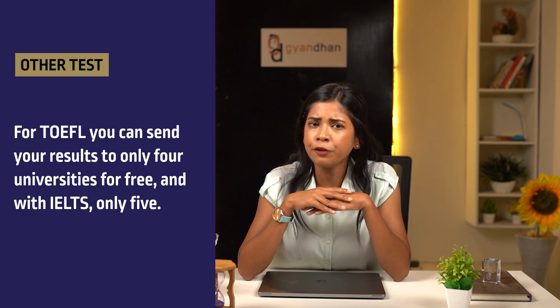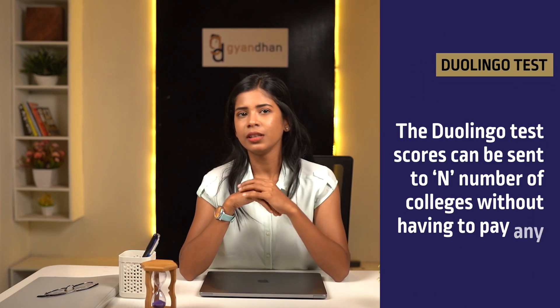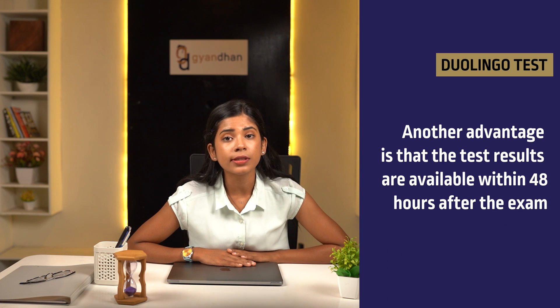Along with such a reasonable rate, you'll also be saving the travel cost and stress of commuting to the exam center right on time. For TOEFL, you can send your results to only four universities for free, and with IELTS only five. After that there's a fee of around $20 for each subsequent university, but Duolingo saves you from all such costs — test scores can be sent to any number of colleges without paying extra charges.